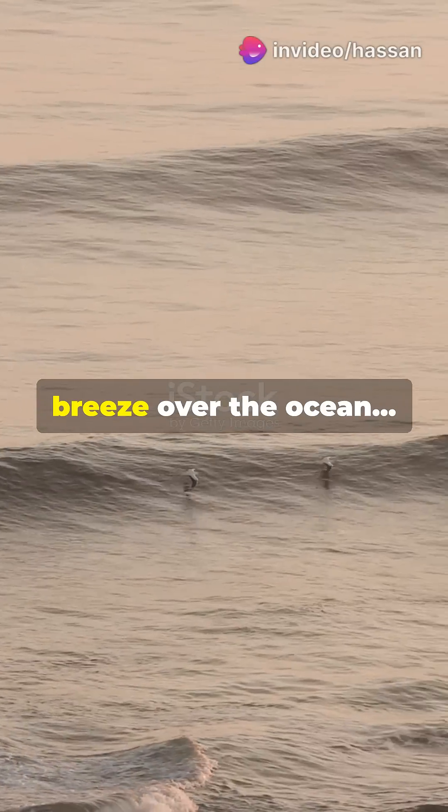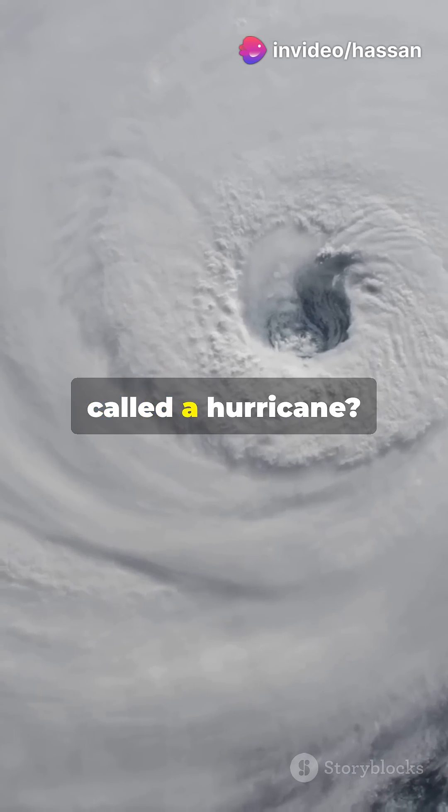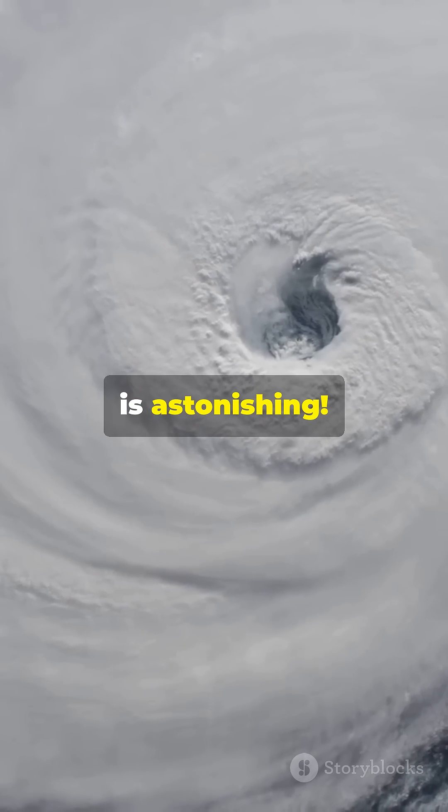Have you ever wondered how a gentle breeze over the ocean can turn into a monstrous force called a hurricane? The answer is astonishing.